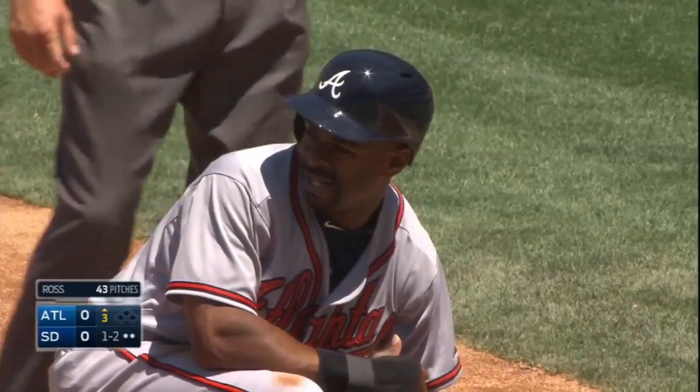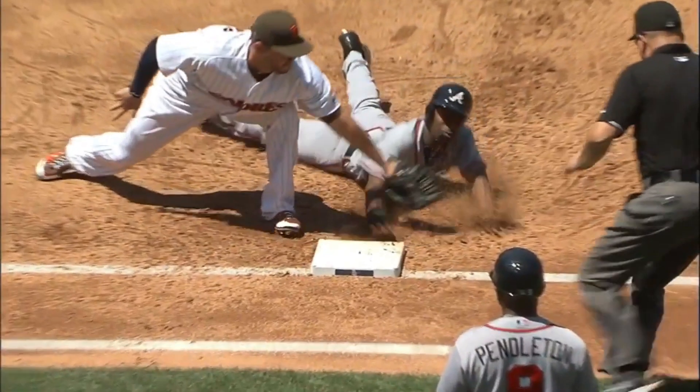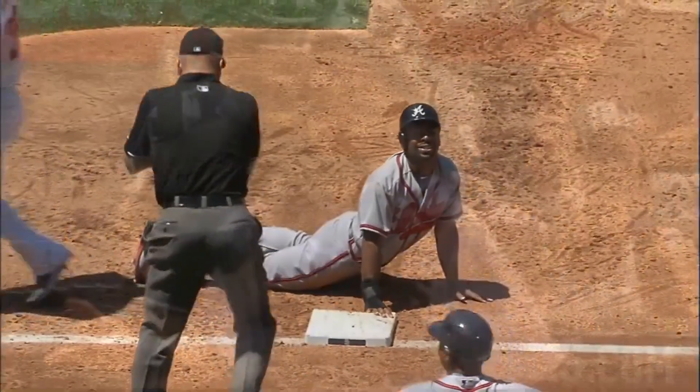Bourne got a third of the way to second, put on the break. He spins towards the glove side — how close? I think he got him on the fingertips as his hand was going back to the bag.